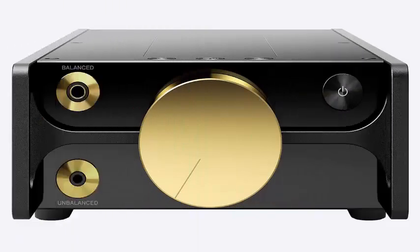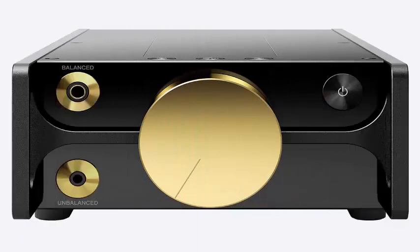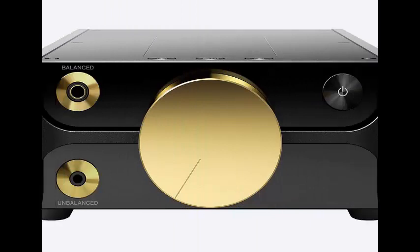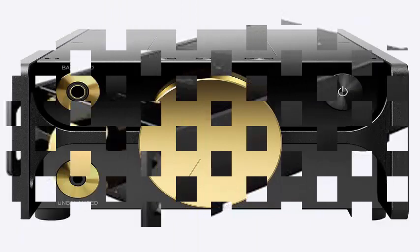Sony introduced the latest additions to its Signature Series: a pair of sleek-looking headphones for more than $1,700 and a digital music player for $7,882. The DMP-Z1 digital music player supports all high-resolution music formats, includes an audiophile-grade headphone amplifier, and even a gold volume dial to guarantee absolute sound purity.